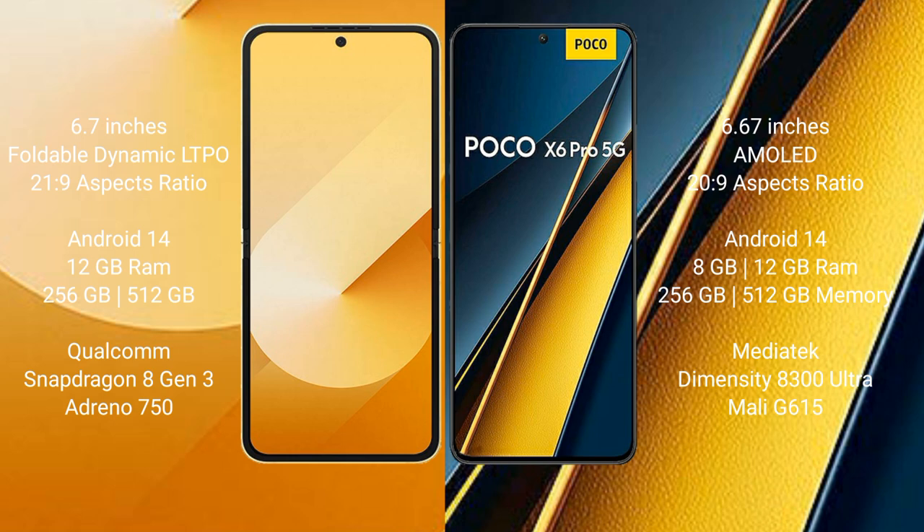The Xiaomi Poco X6 Pro comes with 8GB or 12GB RAM and 256GB or 512GB internal storage, powered by the MediaTek Dimensity 8300 Ultra processor with a Mali G615 GPU.